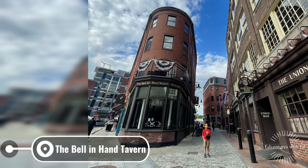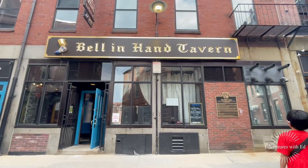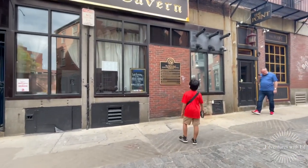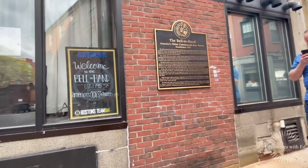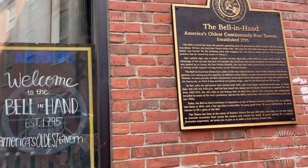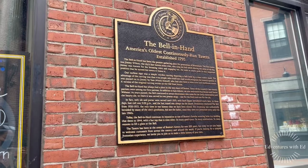Bell and Hand Tavern is the oldest bar in Massachusetts, and has kept its original name as a dedicated bar rather than an inn with a tavern. The tavern poured its first ale in 1795, making it the oldest bar or tavern in America.